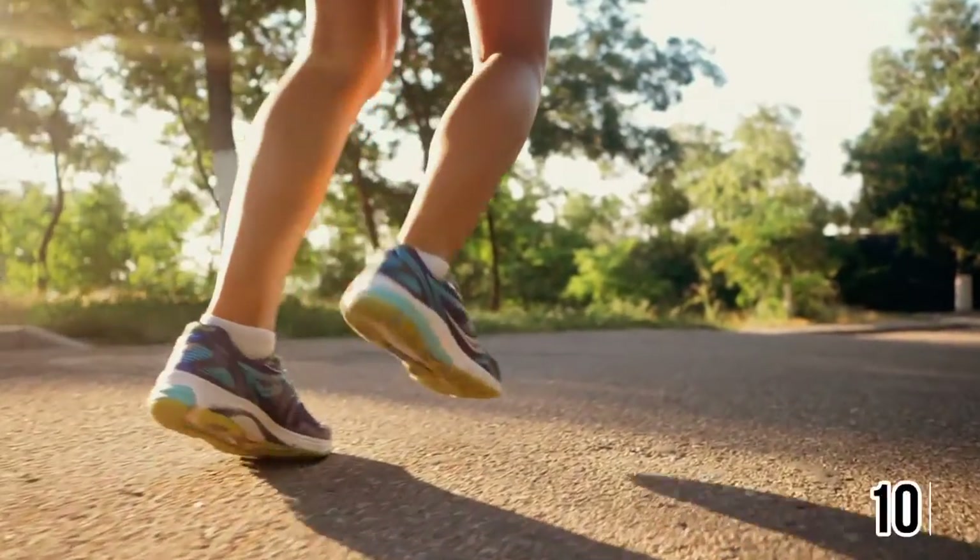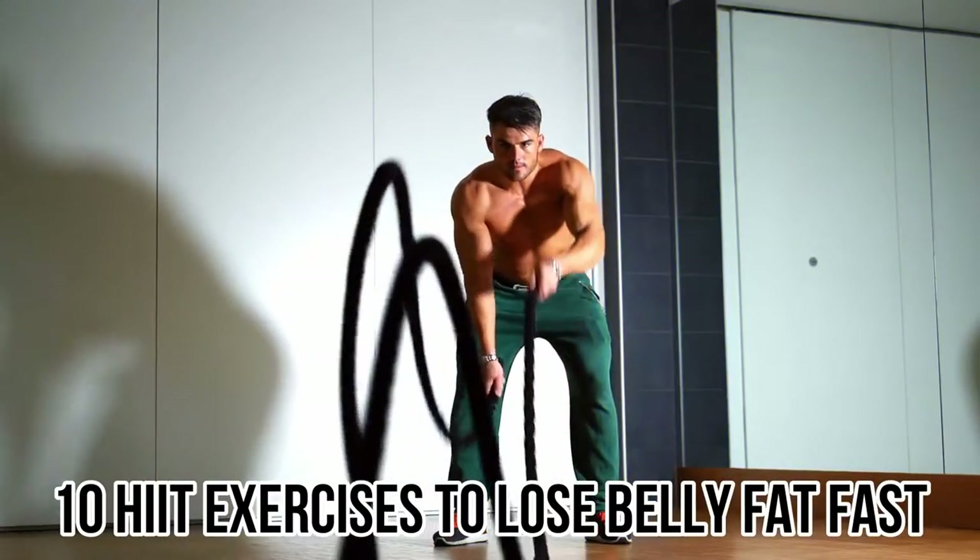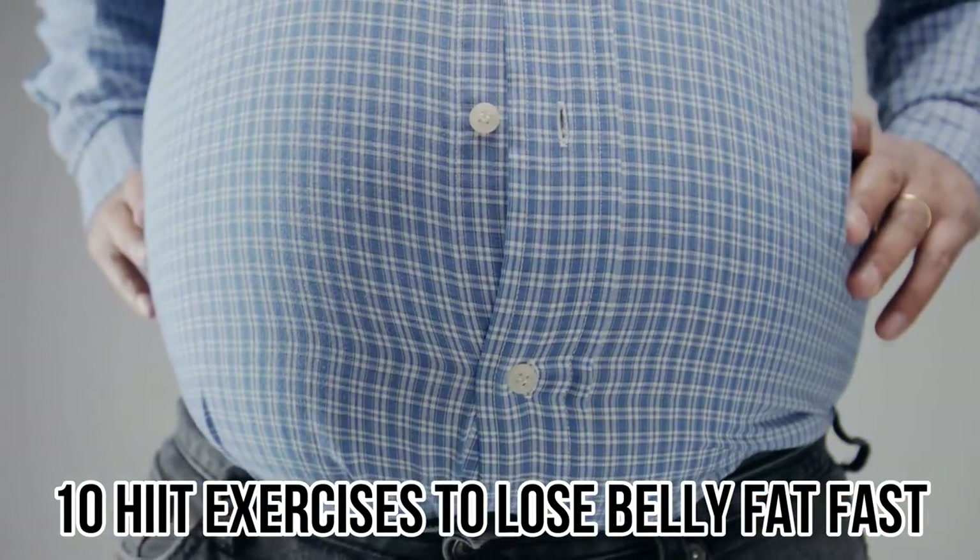In this video, we're going to talk about the 10 HIIT exercises to lose belly fat fast.